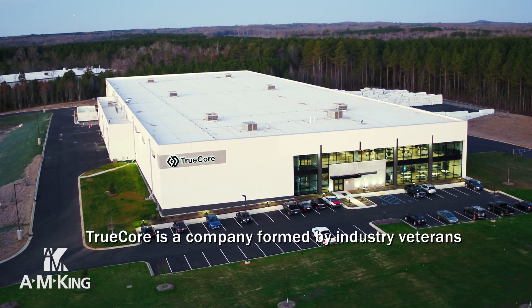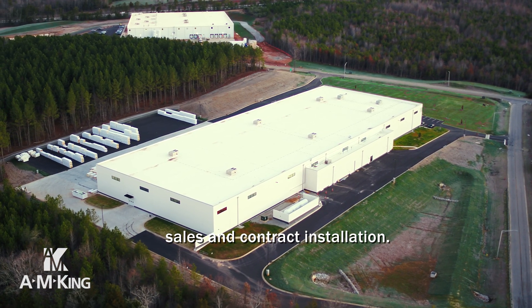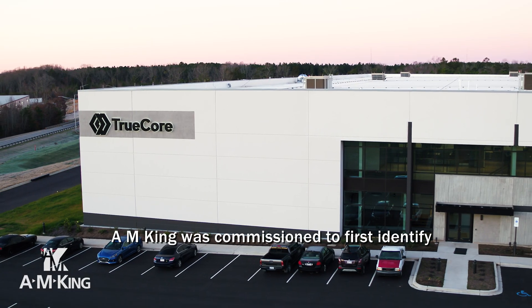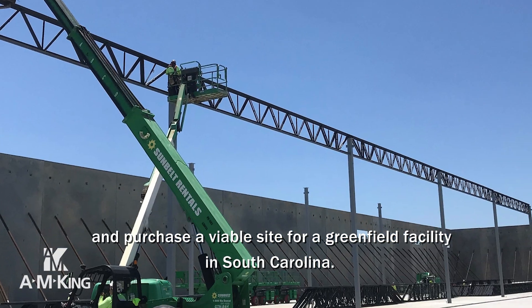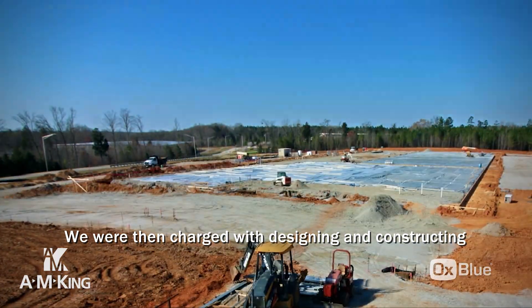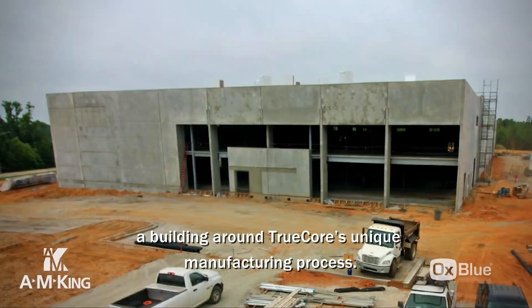TruCore is a company formed by industry veterans in the sectors of insulated metal panel production, sales, and contract installation. AM King was commissioned to first identify and purchase a viable site for a greenfield facility in South Carolina. We were then charged with designing and constructing a building around TruCore's unique manufacturing process.